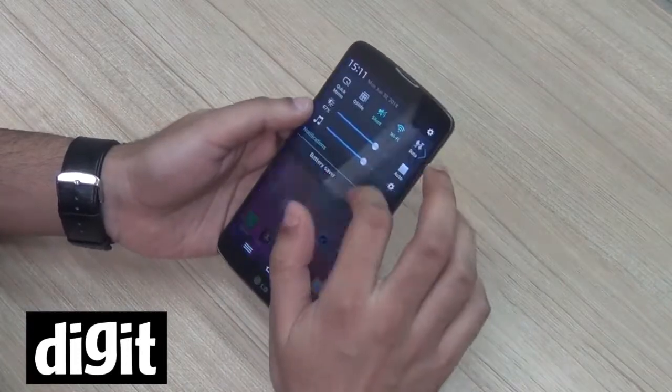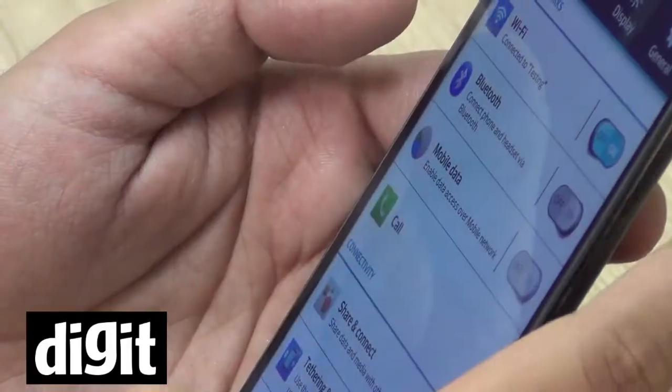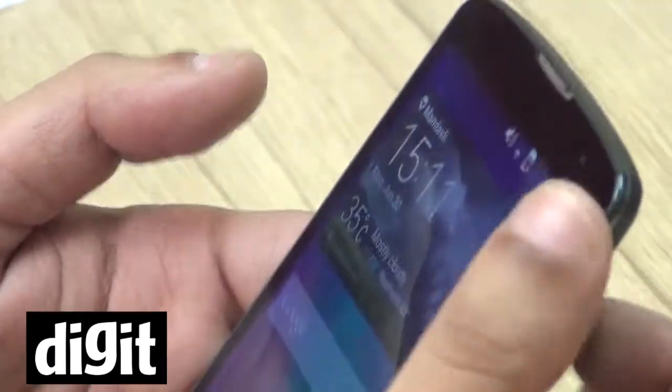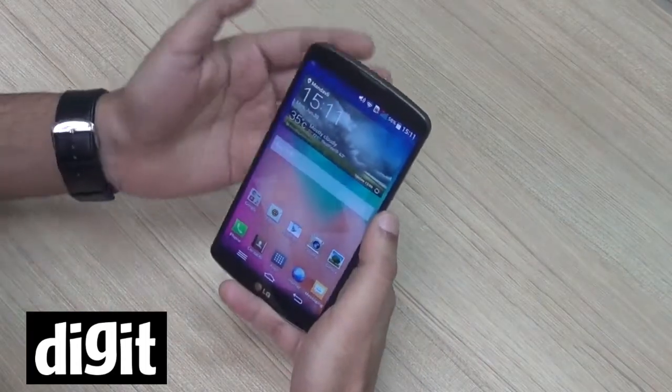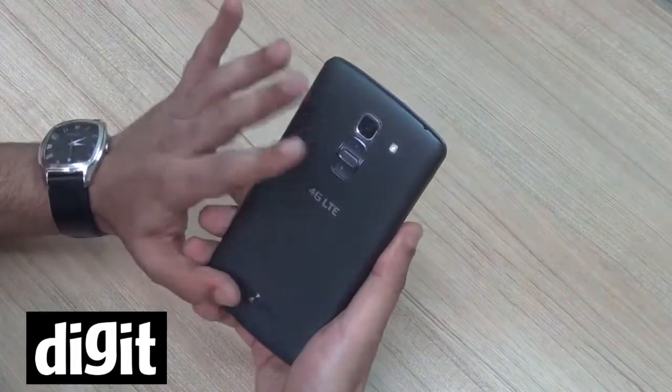So this is actually a very neat looking phablet which you can get at about ₹40,000 if you have the budget. Not a bad option if you like large screen phones with a lot of power. This is actually a very good option.